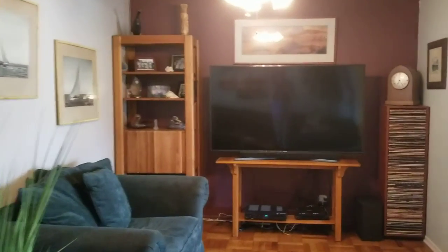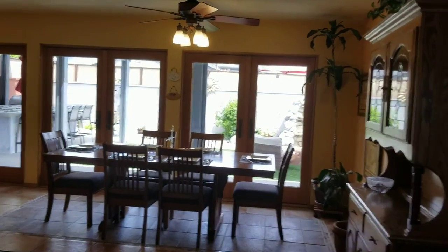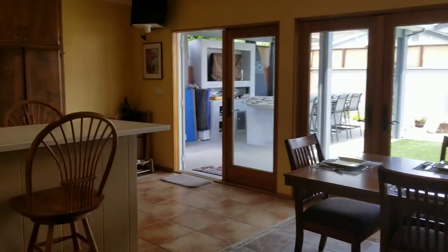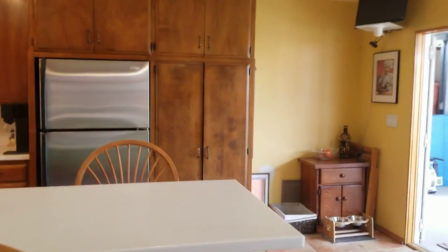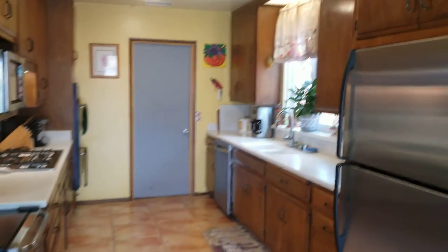Nice open plan to the dining area and kitchen. The cabinets are dated but they look in really good shape — the kitchen is nice.